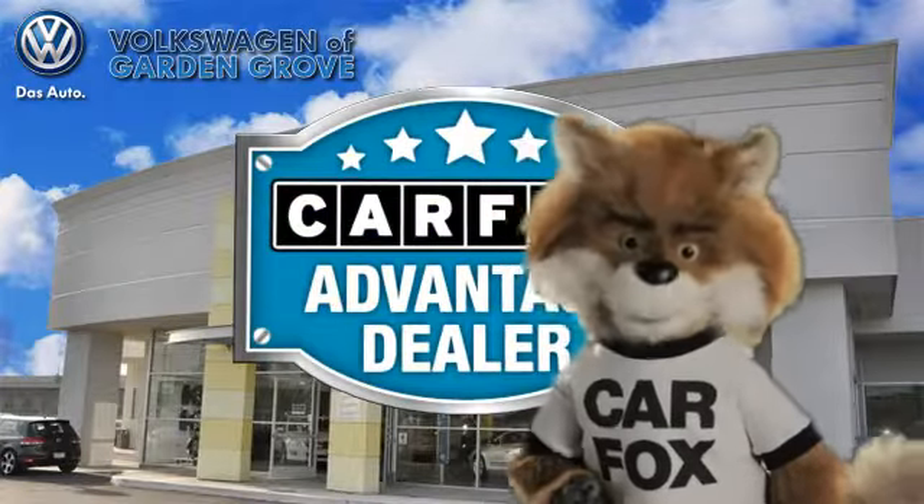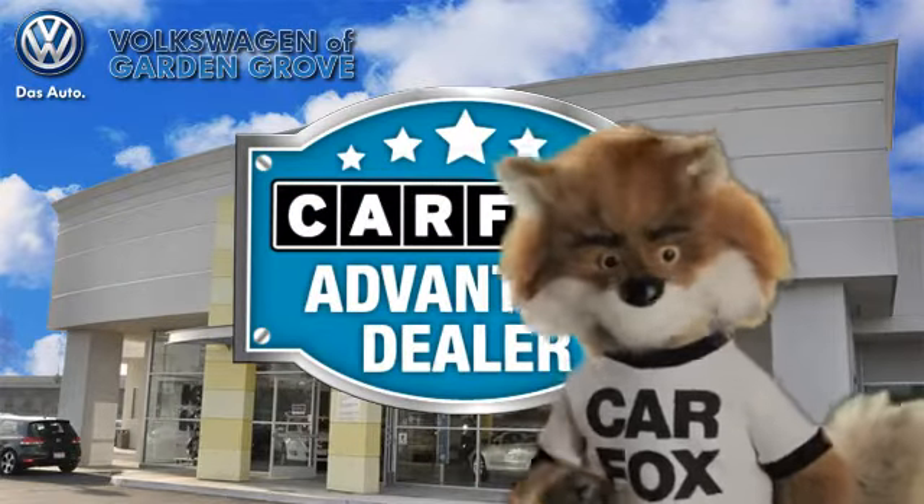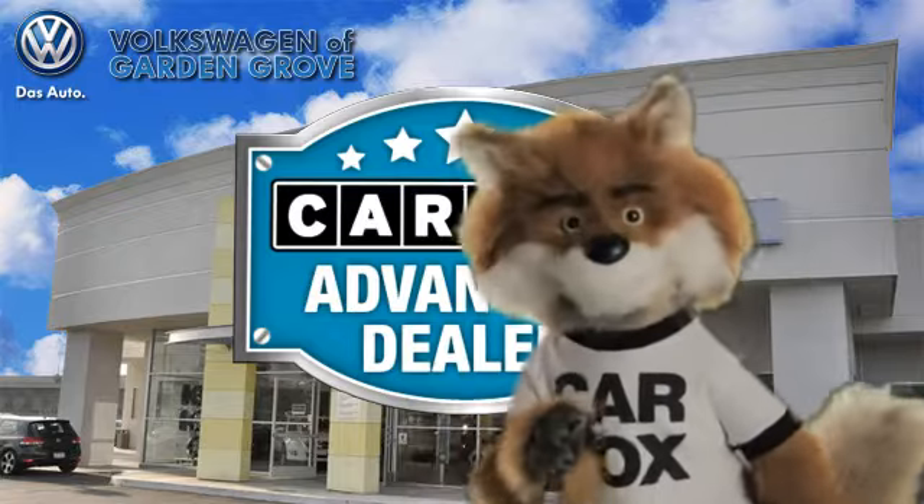Just say, show me the Carfax at Volkswagen of Garden Grove, Carfax Advantage Dealer.